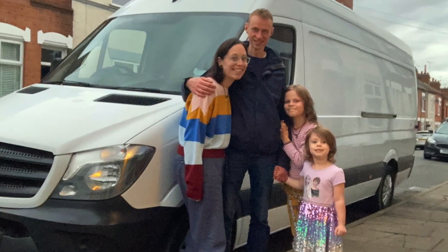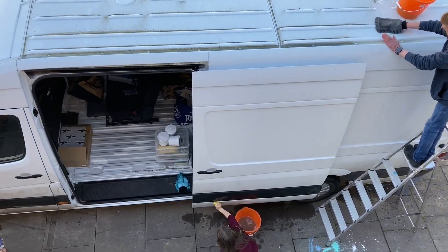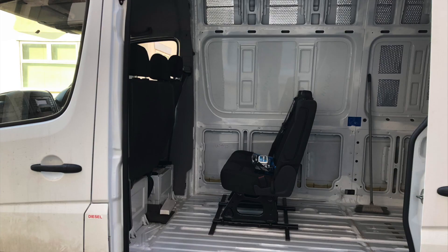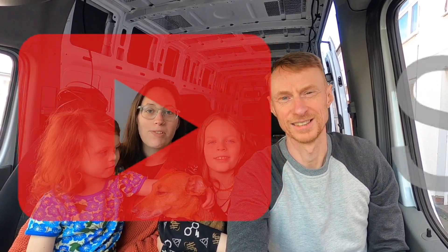We are the Bowman Adventures. We are documenting our challenges and triumphs as we convert this Mercedes Sprinter into a comfortable family campervan. Once completed, we'll travel in it long-term whilst world-schooling our children, stepping out of our comfort zone and embracing a new adventure. Please subscribe to follow our journey.